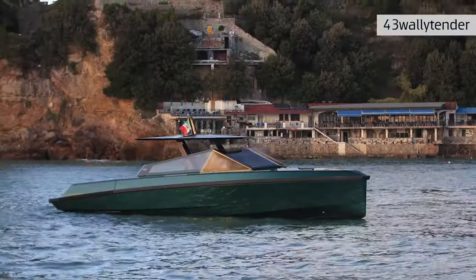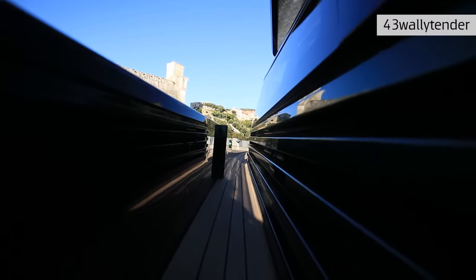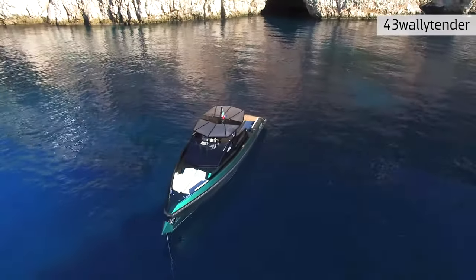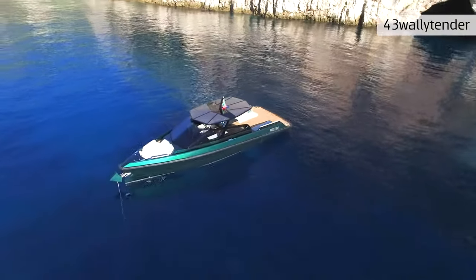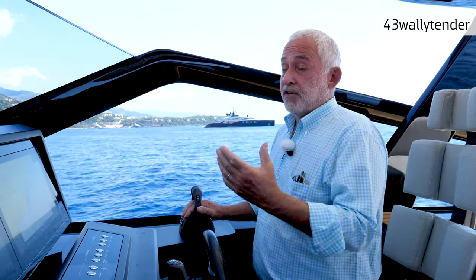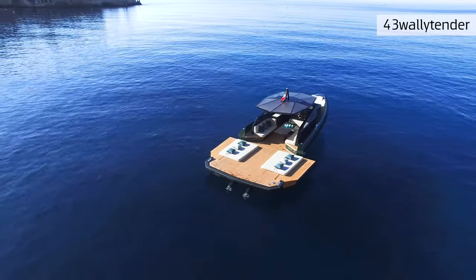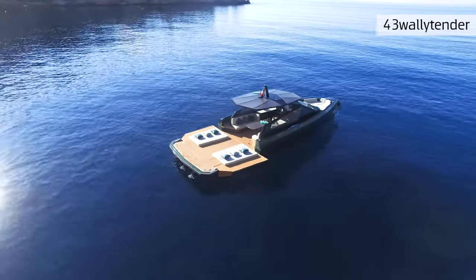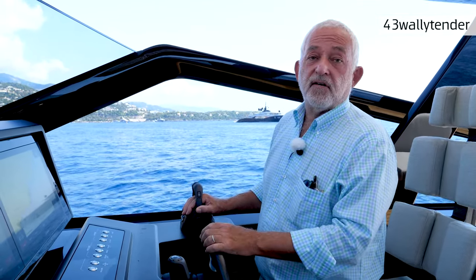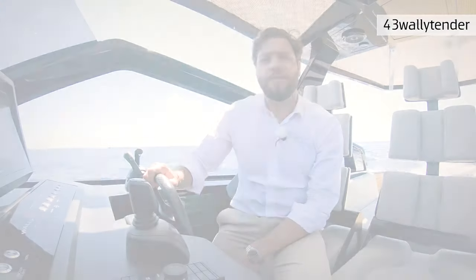On the 43 Wally Tender we have a SeaKeeper because we believe boats of this size today need one — it gives fantastic stability in any condition, mainly when you're at anchor. The SeaKeeper can be energized by a traditional generator or by a pack of lithium batteries, giving up to six hours of usability. You can also extend battery life with solar panels on the hard top, potentially lengthening the SeaKeeper's daily run to eight, nine, or ten hours.